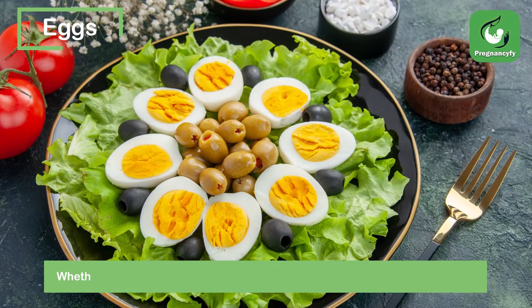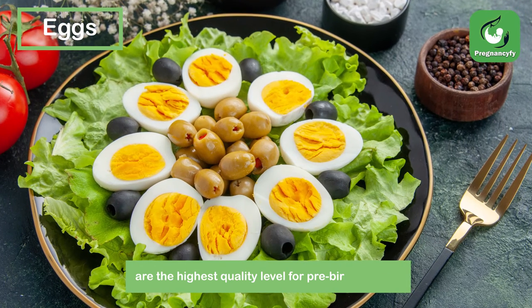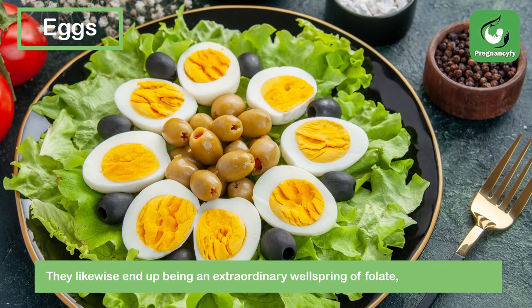Eggs. Whether you like them fried, mixed, hard-boiled, or filled in as an omelette, eggs are the highest quality source of pre-birth protein. They likewise end up being an extraordinary source of folate, iron, and choline.